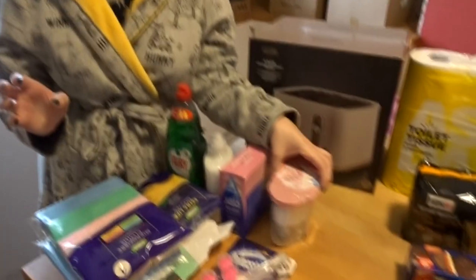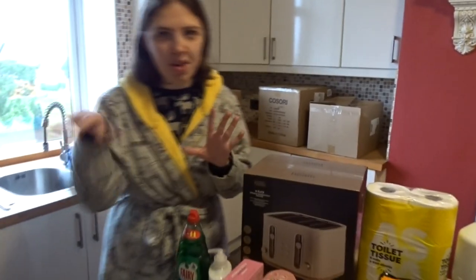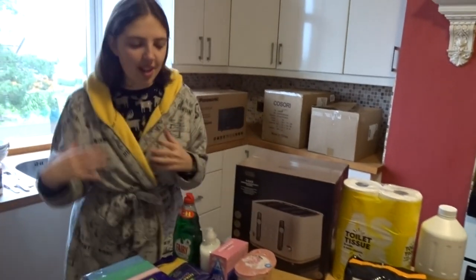We got some dehumidifiers. The cellar smelled a bit damp when we came and we were a bit concerned, but it's probably just because there's been a lot of rainfall recently. We've got one for down in the cellar and then two more to dot around the house in case we smell anything.